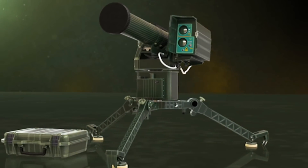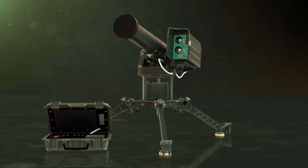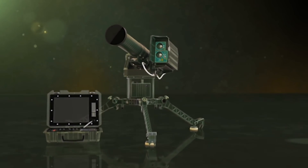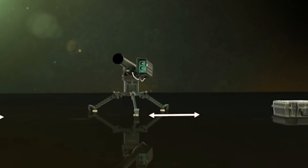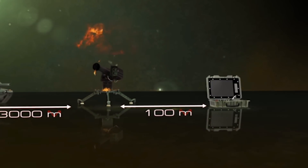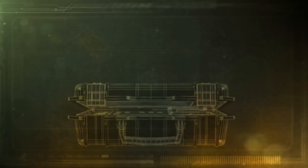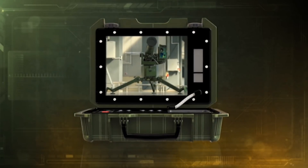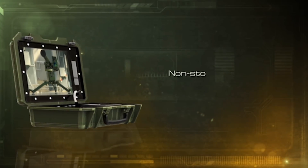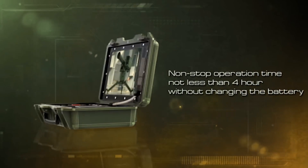ATMS Shoshan is controlled remotely from an external control panel. An operator can stay directly near the launcher or in a shelter at a distance of 100 meters or more, which considerably enhances crew survivability and decreases psychological stress on the operator. Before launching, the remote control panel automatically tests all system elements, ensuring workability for at least four hours without battery replacement.